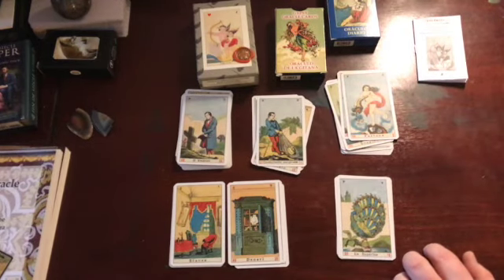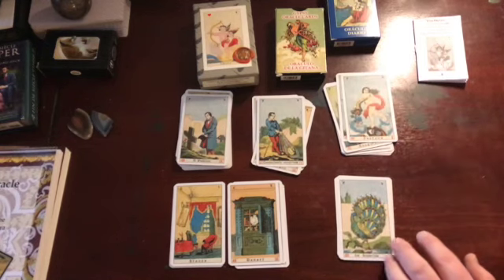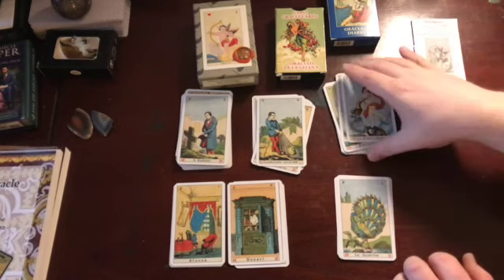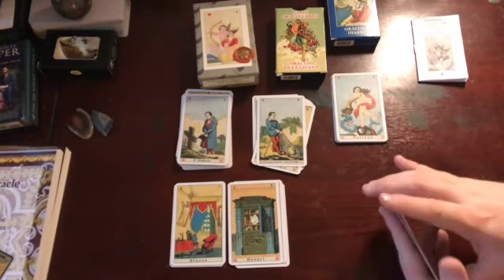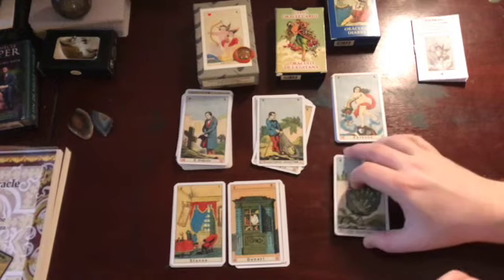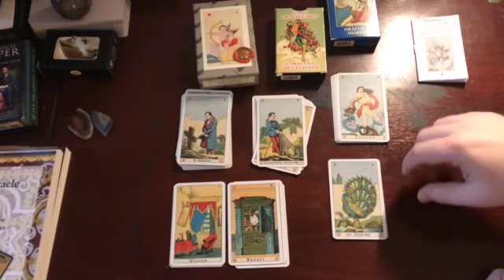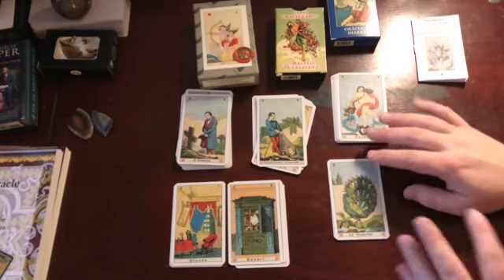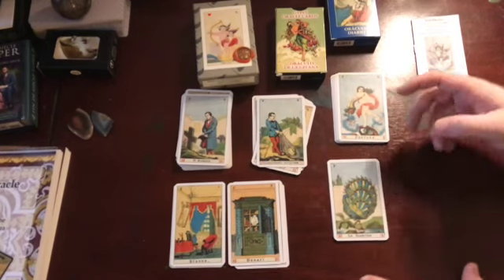I'm going to start with these two packs because I think they're the easiest to read — they can be very literal; they sort of are what they are. I may break this into different videos, and I may do this set of three and then that set of three. But these are the easy ones, so let's start there.